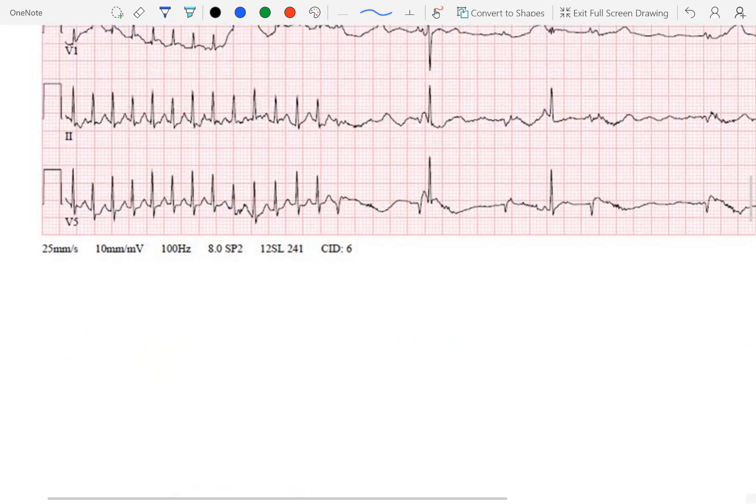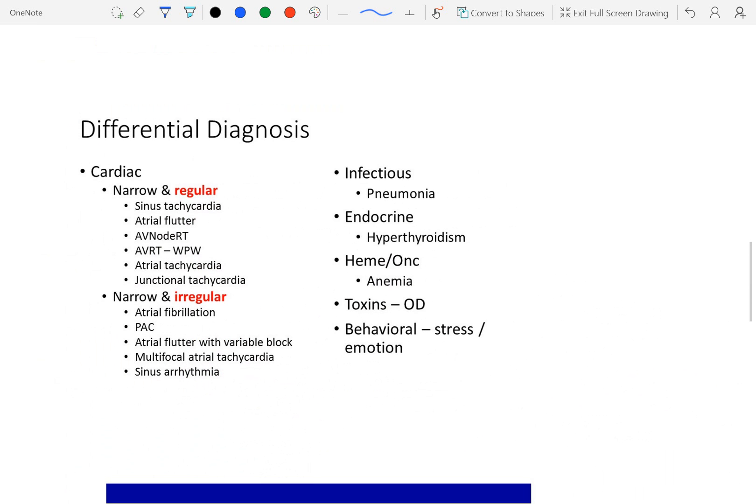Looking at a differential diagnosis slide for tachycardia overall — from a cardiac standpoint, narrow and regular as we have here, sinus tachycardia tops the list. Your first thing to think about is: is it just a sinus tachycardia? If it is, that's when you consider all the different categories — is it secondary to infection with a fever, endocrine, anemia and high cardiac output state, toxins, or stress and anxiety — which we see a lot of with kids. But at 300 beats a minute, that is abnormal. None of these conditions should be causing a heart rate that high, in general.